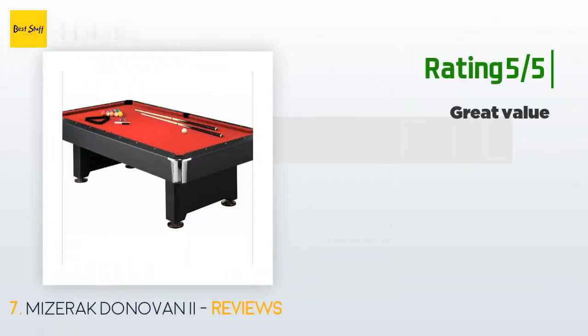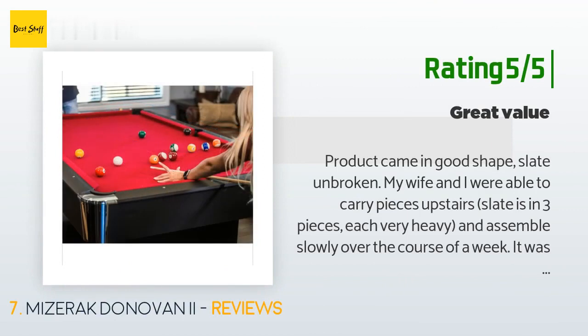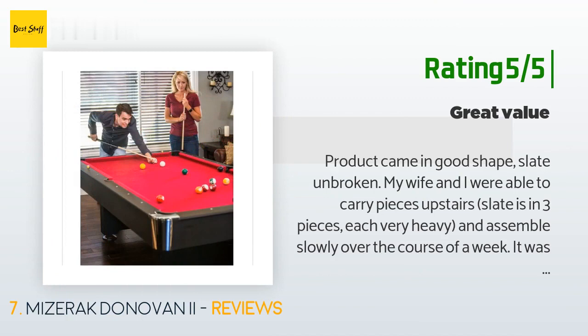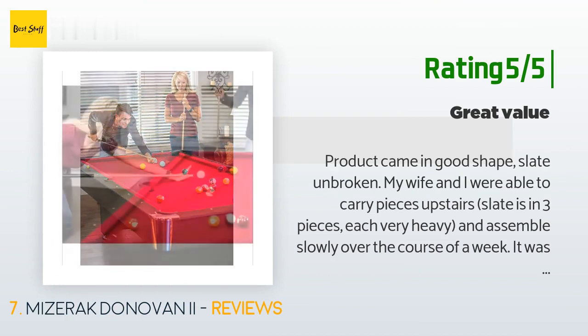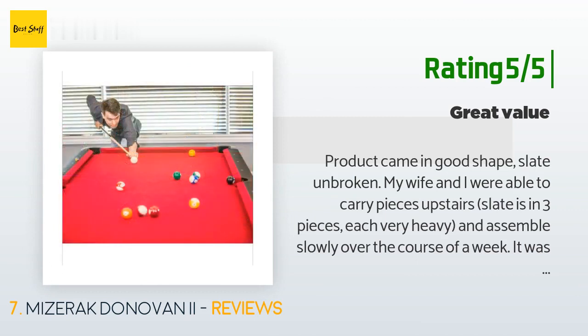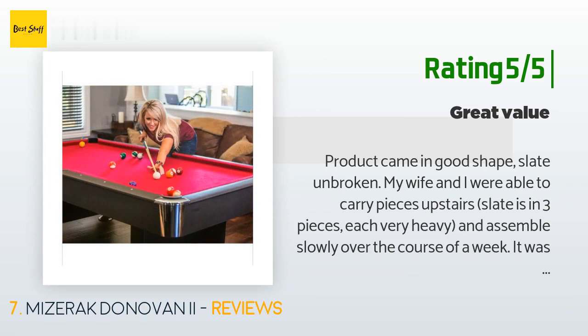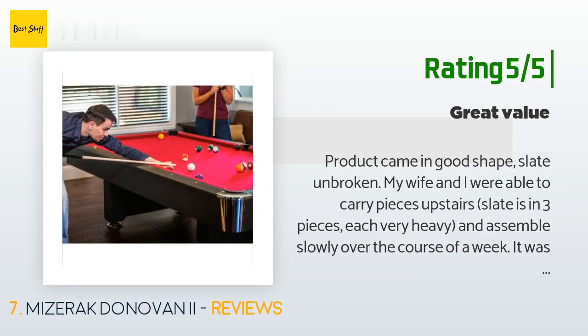Another happy customer said: "Product came in good shape — slate unbroken. My wife and I were able to carry pieces upstairs. The slate is in three pieces, each very heavy, and we assembled slowly over the course of a week. It was not nearly as difficult as some reviews have said, and it looks great — it's level and so far the felt seems fine. Just follow the directions carefully. A great value — just make sure you place the slate correctly on the table, as the slate has a colored semi-circle that was marked on it before being cut into three pieces."